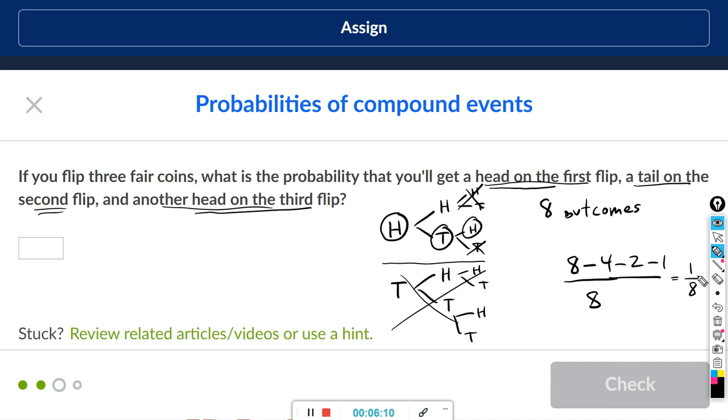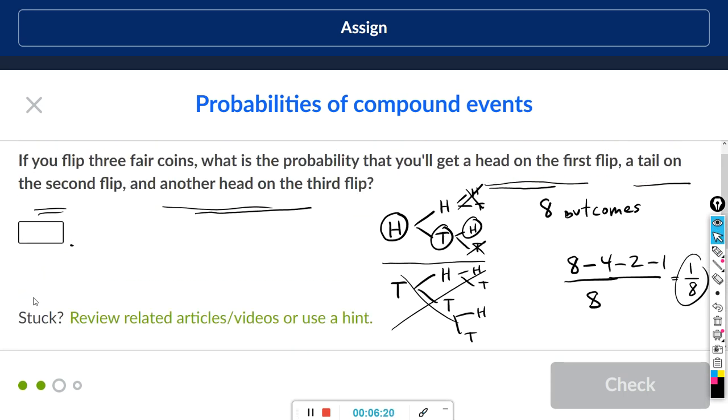There's only one way to get head on the first, tail on the second, and head on the third, so the answer is one out of eight. Just type one slash eight in the box.